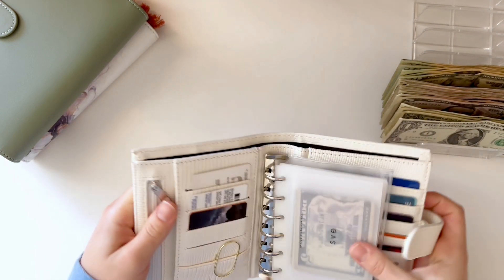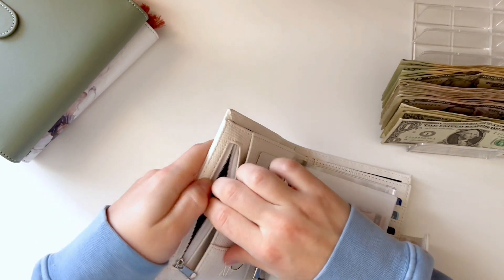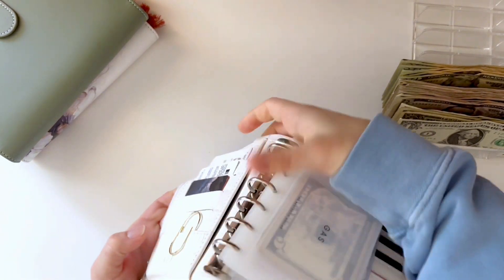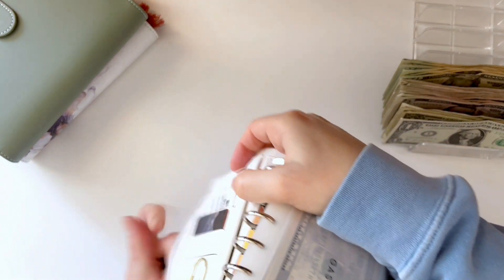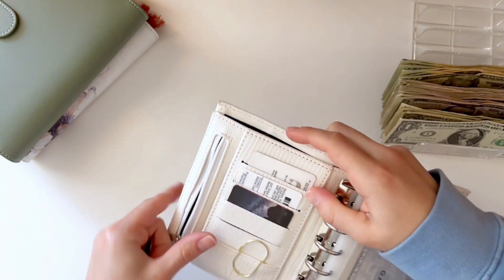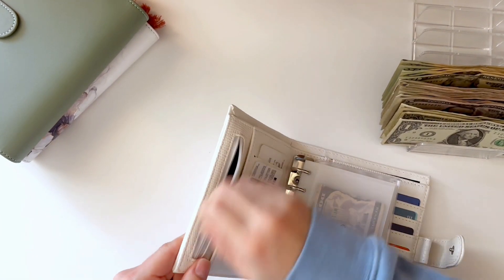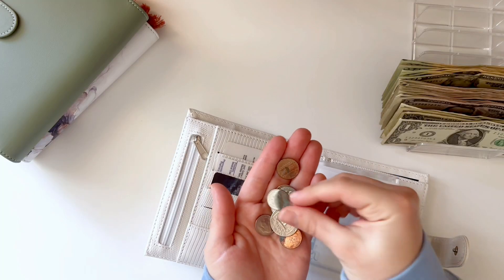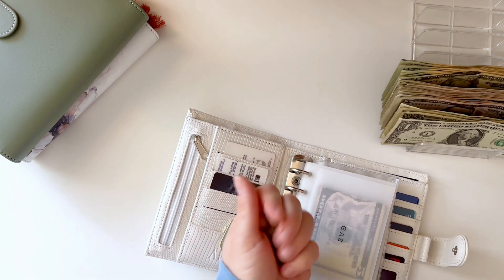So let's go in here. I have some coins that I can take out. I think that's it — I'm going to put these in the coin jar off camera.